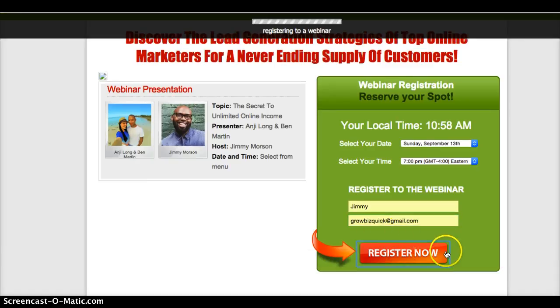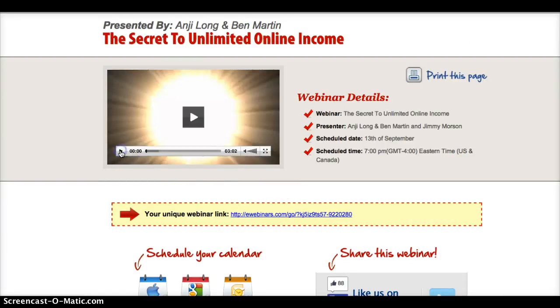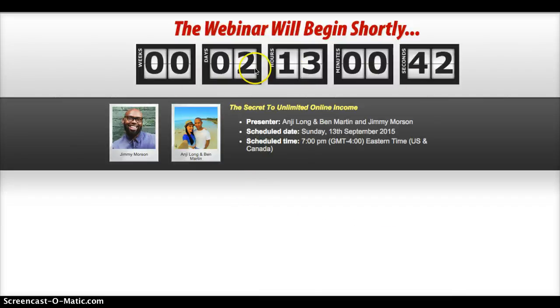When you hit 'Register,' it will take you to a page that looks like this, which explains that you're going to get an email with the link. But this link here is your unique access code. If you clicked on it now, it would show you the countdown — you can see there's two days and 13 hours left until the next one actually starts.